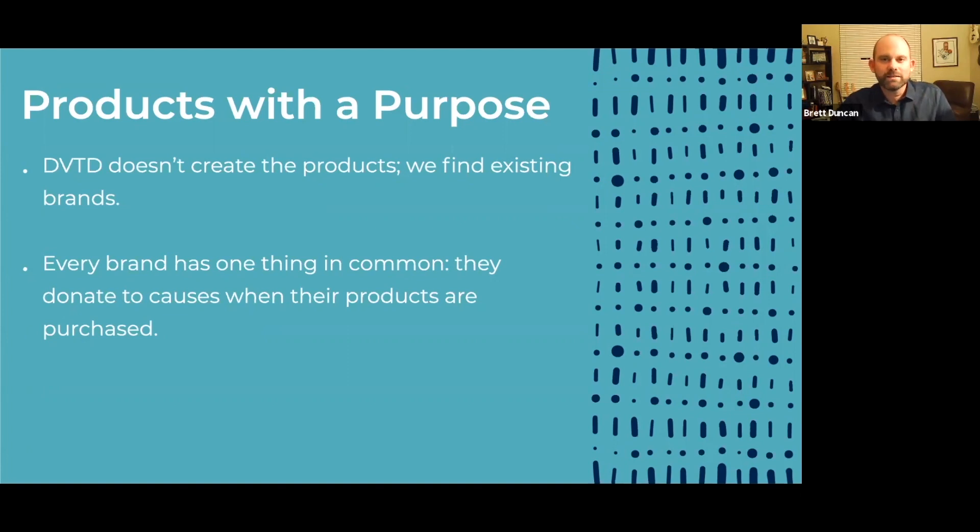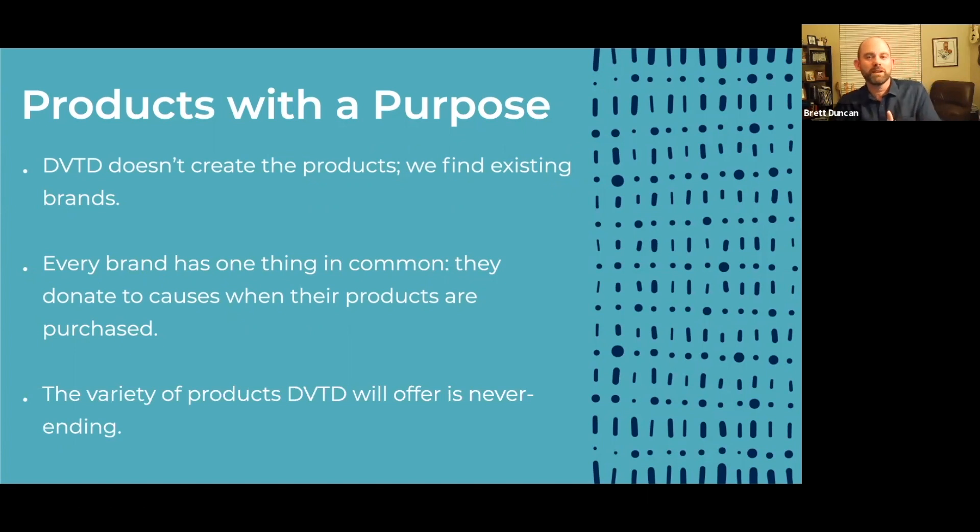All of the brands that bring products to Devoted have that same spirit — they are all social entrepreneurs. The variety of products that Devoted will offer is never ending. Devoted is a marketplace, not a manufacturer. We find the brands and bring them into one single marketplace — a marketplace with a mission, filled with products with a purpose. People can come knowing that when they shop with Devoted, not only will they get great products they love, but they'll also be supporting different causes without spending anything extra.